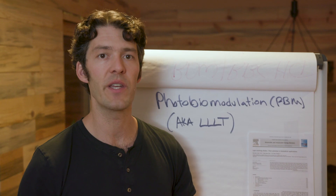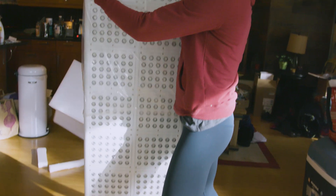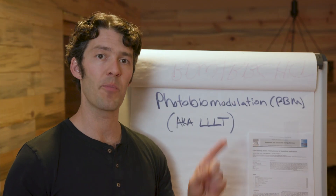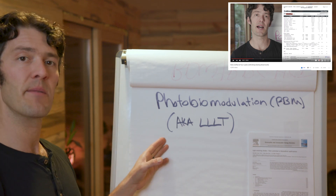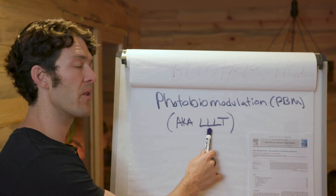I've shared with you on other videos about using photobiomodulation and how I've been using that for hormone levels — I'll put a link here to another video where we talked about that. You'll also see this in the medical research listed in PubMed and Google Scholar as low level light therapy.